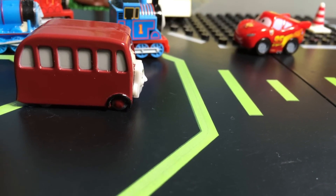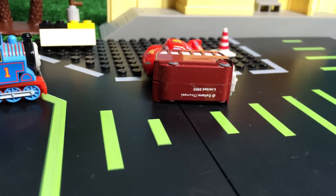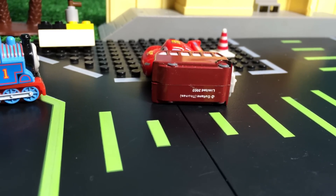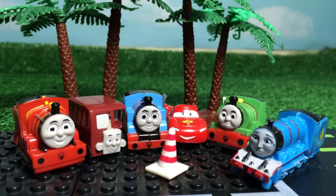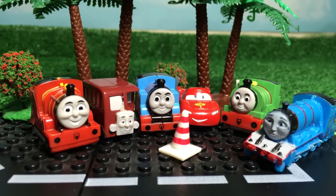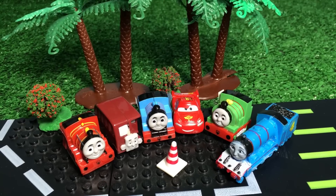Now you might be wondering how Birdie the Bus works. It works with wheels, and it has a bottom which is really slippery, that's why it works well. Thank you viewers for watching! Please make sure to subscribe and check out the channel for more Thomas and Friends and Disney Cars toys. See you again!